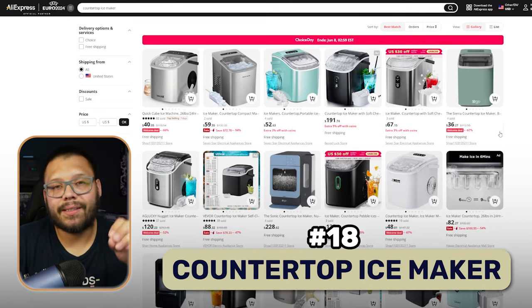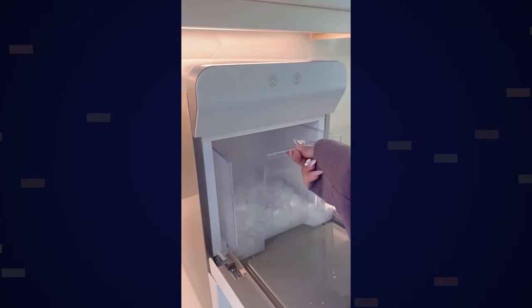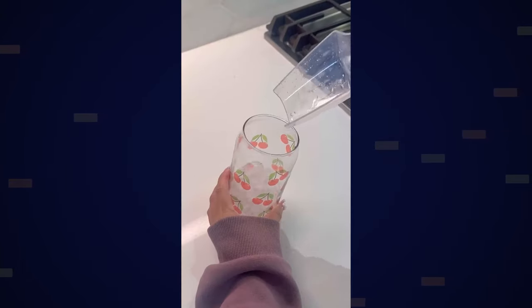Next up, we have a countertop ice maker. There are quite a few different variations — the biggest difference is how much ice it makes, as in the storage capacity. These are going to be pretty good to have year round because a lot of people like to have friends and family over and people like to have a few drinks together. It doesn't matter if it's alcoholic or not — at the end of the day, ice makes pretty much any drink better.